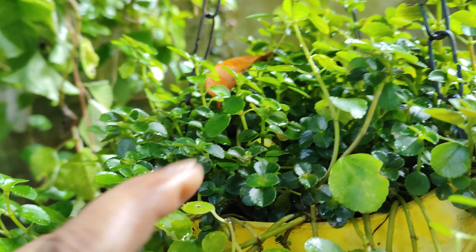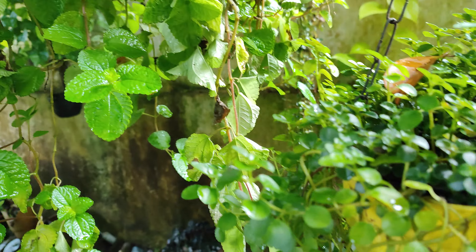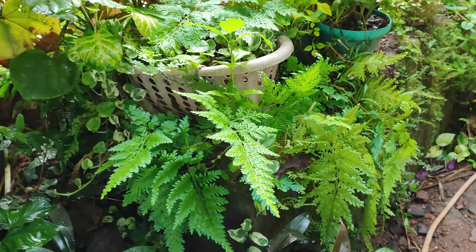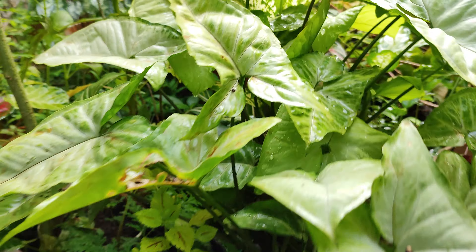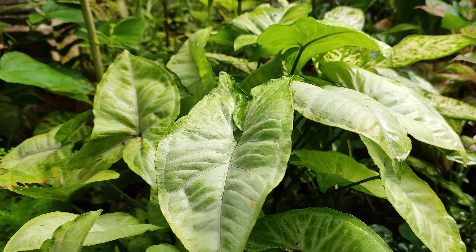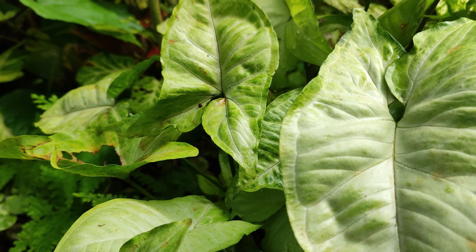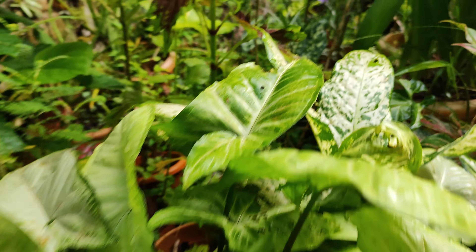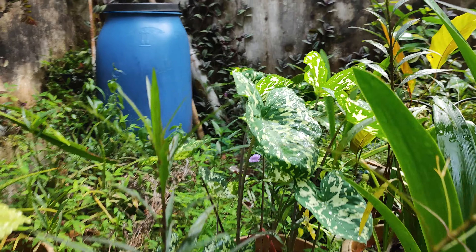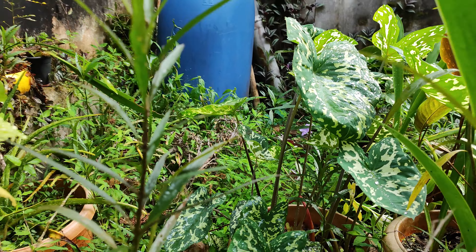This Pilea depressa creeper — this is actually a requested video, my friends; one of my friends asked me to do it. I have many overview videos of my garden. This is one variety of Syngonium which is looking very beautiful. I have Hello Beauty there also — you all can see it is a very beautiful plant.